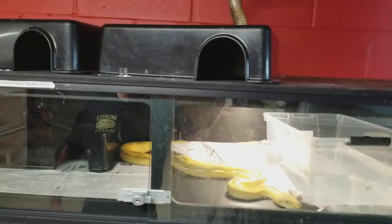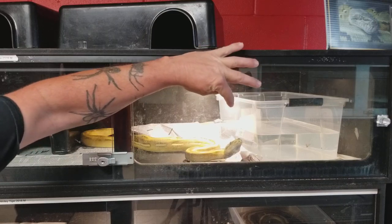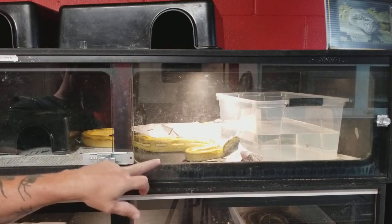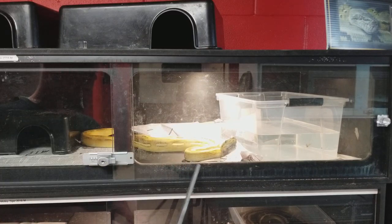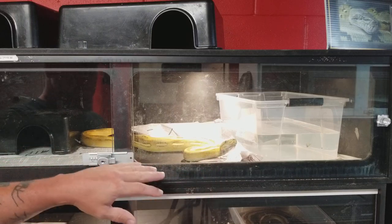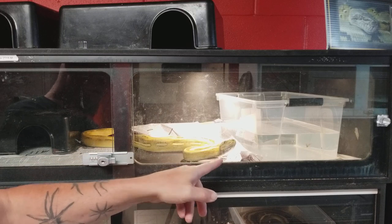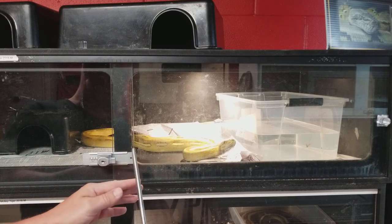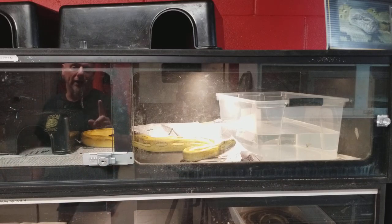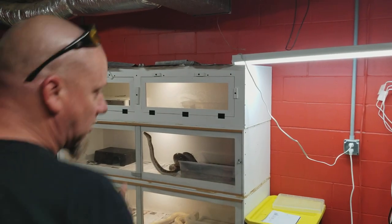Why do I like drop-down doors better? First and foremost — this guy right here is in an Animal Plastics T8. If you look at his chin, you'll see that swelling right underneath. That is from him pushing down in between the glass and the interior window panel. Animal Plastics does round off that edge well so it's not sharp, but they jam their faces down there when rubbing and get squeezed in, and it rubs the chin. You can see on the left side where the chin swelled up. On a drop-down door, there are no ledges for them to rub on.